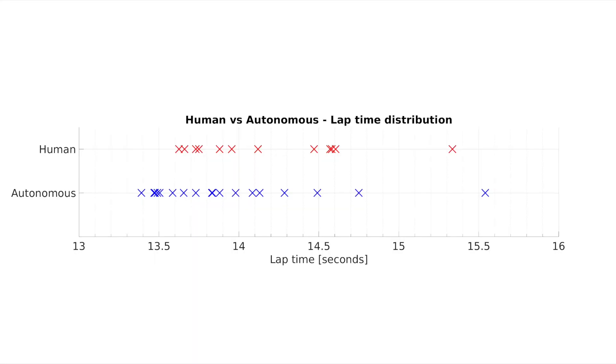Timing information is shown here. The autonomous system was able to complete several laps faster than the human.